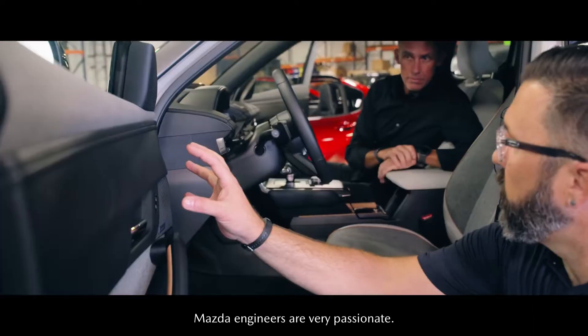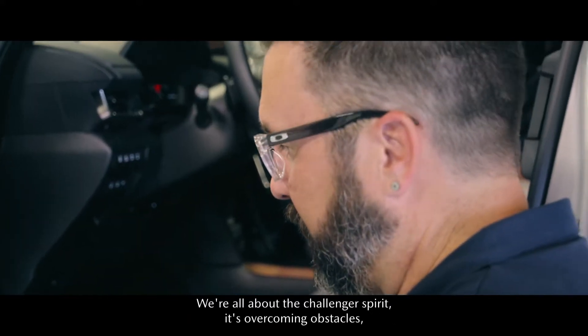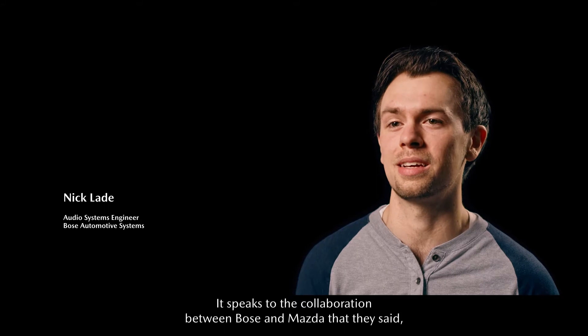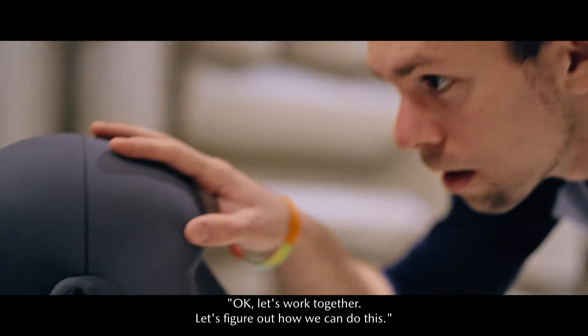Mazda engineers are very passionate. We're all about the challenger spirit — it's overcoming obstacles. And Bose engineers are the same way. It speaks to the collaboration between Bose and Mazda that they said, OK, let's work together, let's figure out how we can do this.